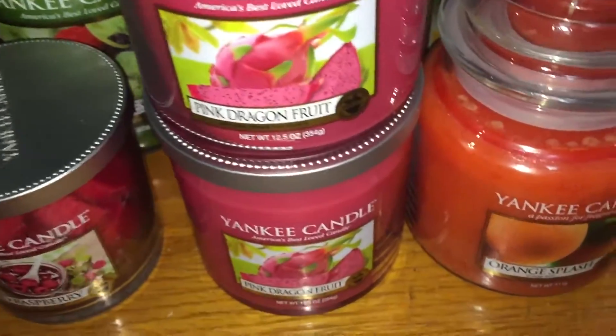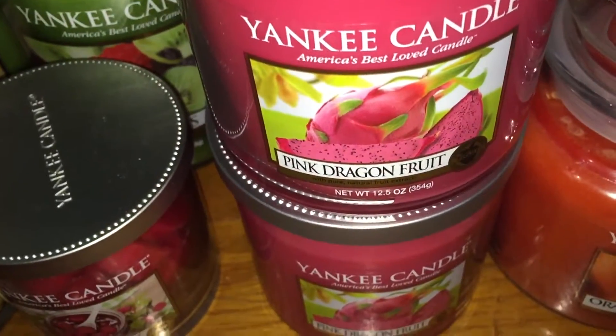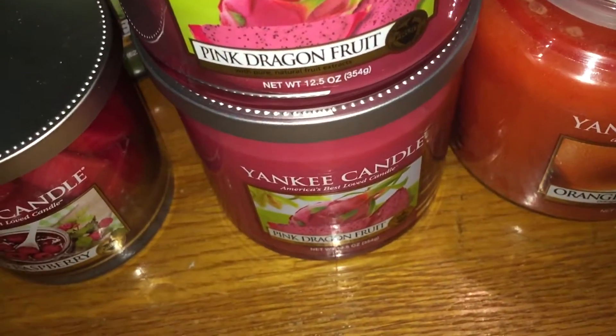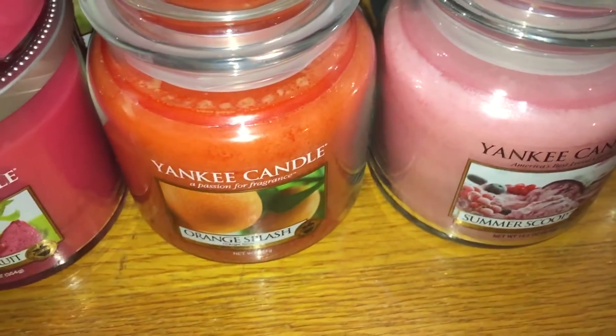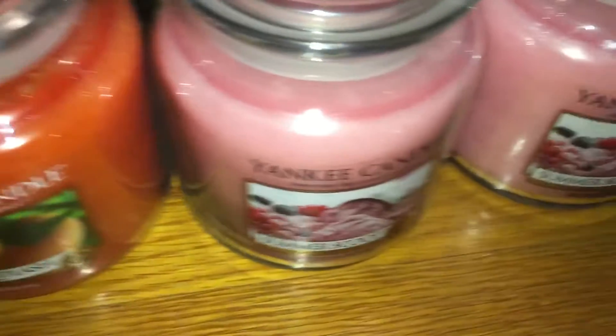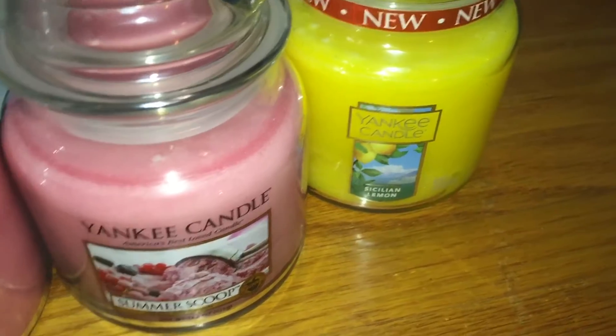I have two of the medium-size two-week tumblers, and pink dragon fruit. I love that scent a lot — this to me smells like cyanurip and raspberry from Bath and Body Works. And then in medium classic jars, I have orange splash, two of the summer scoops, and one sicilian lemon.